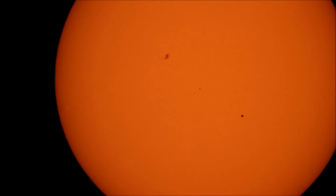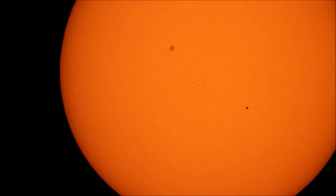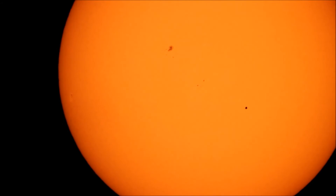I went ahead and removed my focal reducer and you can actually pick up two little small sunspots right in between the bigger sunspot and Mercury, so it kind of makes a line that looks like Orion's Belt — kind of neat. It just amazes me how perfectly circular Mercury is. Obviously it's a planet and it's going to look like that when it's in front of the sun, but to see it with your own eyes and with the camera just looks really, really neat.